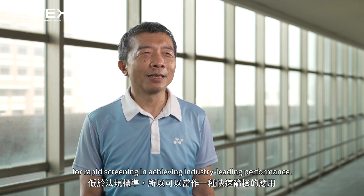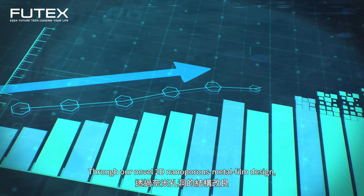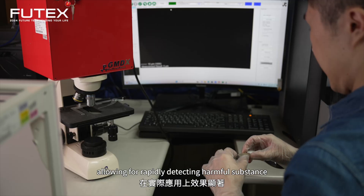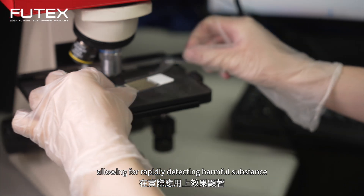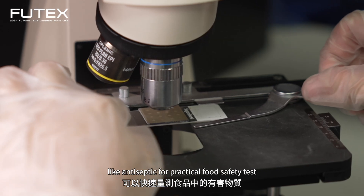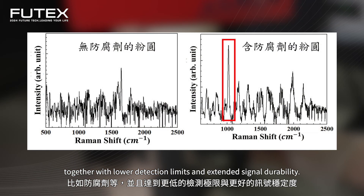Through a novel two-dimensional nanoporous metal film design, the chip's stability and sensitivity have been greatly improved, allowing for rapidly detecting harmful substances like antiseptics for practical food safety testing, together with lower detection limits and extended signal durability.